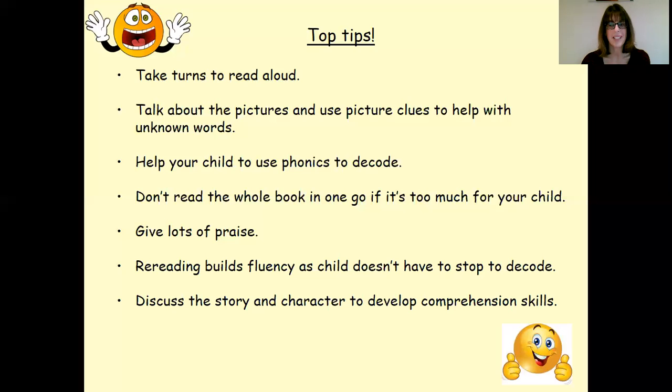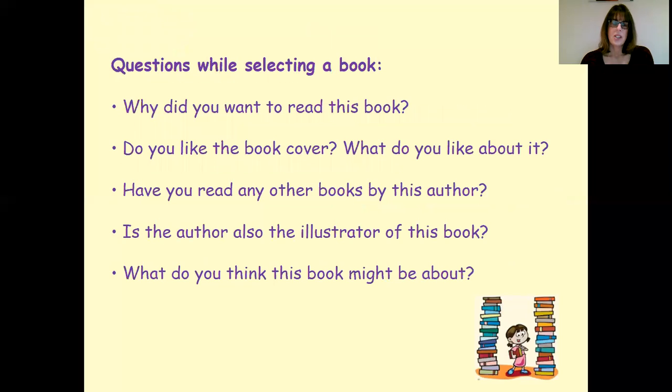So hopefully with some of those tips we will all be feeling a little bit better about reading at home with our children. I thought I'd just go through some questions that are useful to think about, and I've split them into different stages.